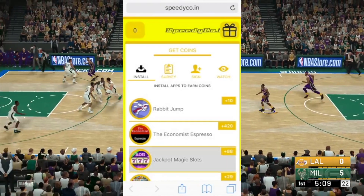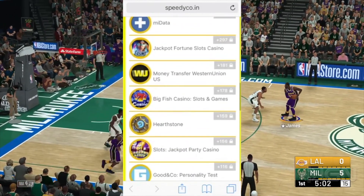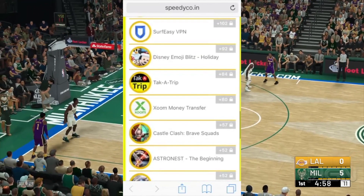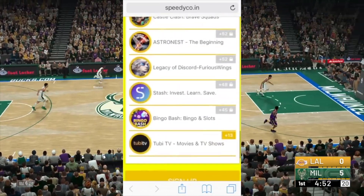Once you sign up, all you're required to do is complete two offers in order to validate your account. Once that is completed, you can be collecting coins in order to get free Xbox, PlayStation, Google Play, or iTunes gift cards. If you have any questions, please contact speedycode.in directly at support@speedycode.in.